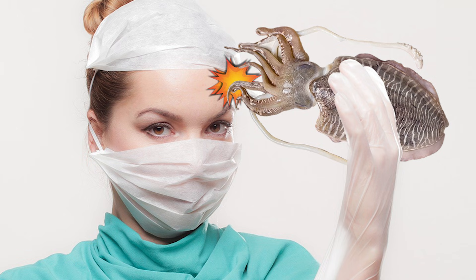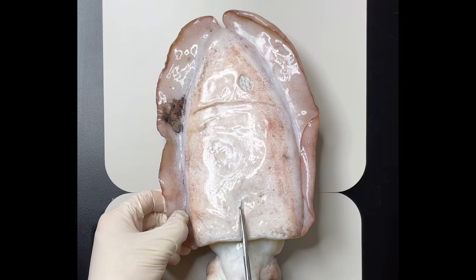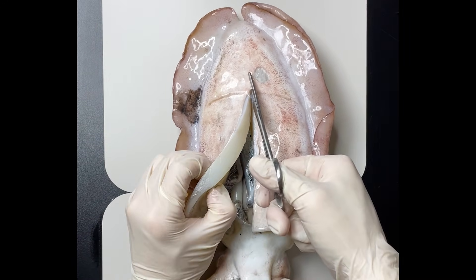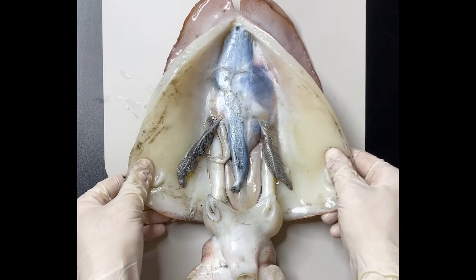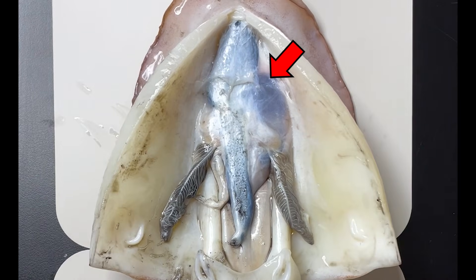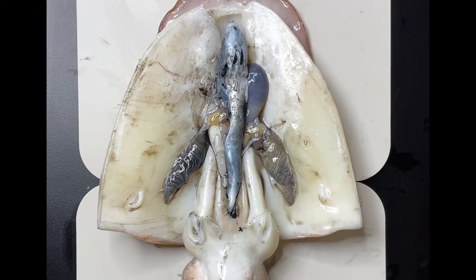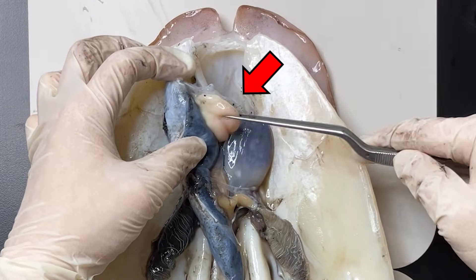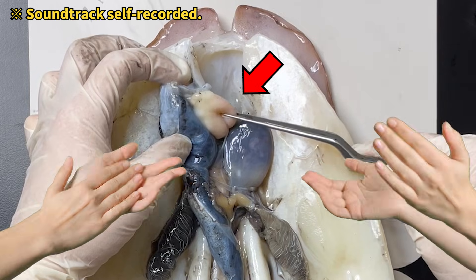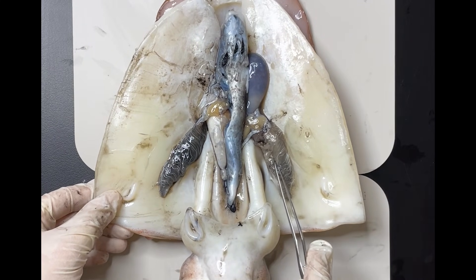Let's now delve into the dissection of the cuttlefish more thoroughly. Flip the cuttlefish over and cut through the thick body part. Upon opening, you'll find the internal organs encased within a membrane. Removing the membrane reveals the interior. Located behind this area is the cuttlefish's most vital reproductive organ, appearing egg-like in form.